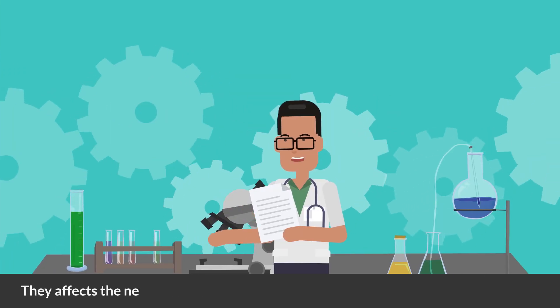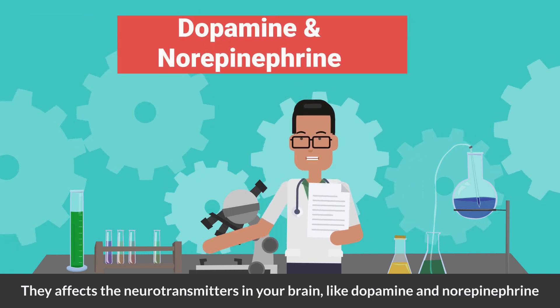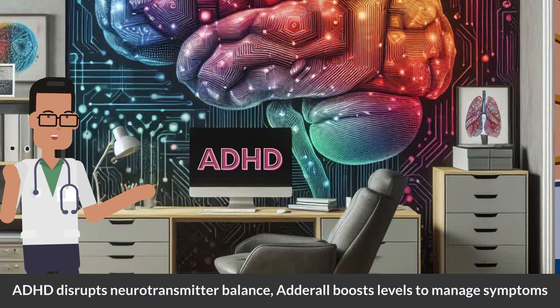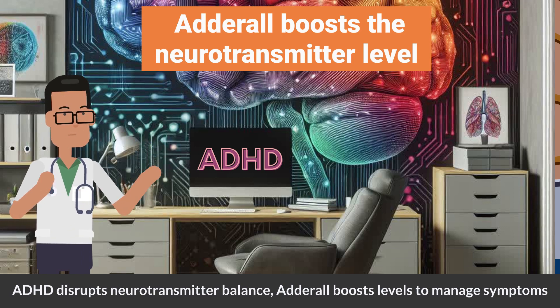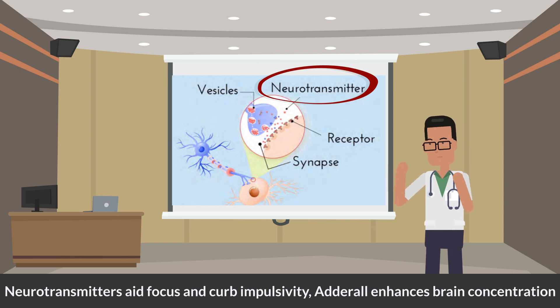These active ingredients affect the neurotransmitters in your brain, like dopamine and norepinephrine. When someone has ADHD, their brain has trouble regulating these neurotransmitters, and Adderall helps by increasing the level of these neurotransmitters. These neurotransmitters help you to focus well and reduce impulsivity.